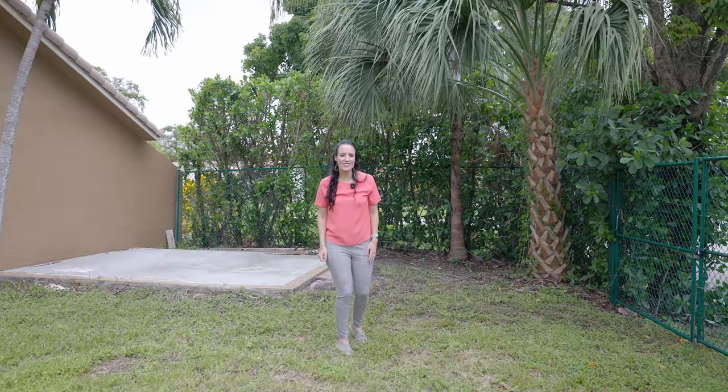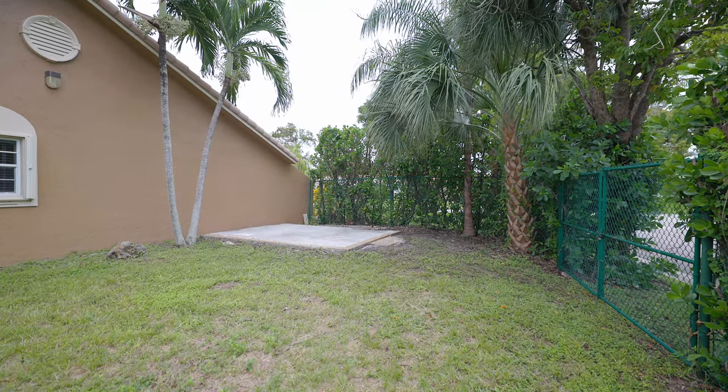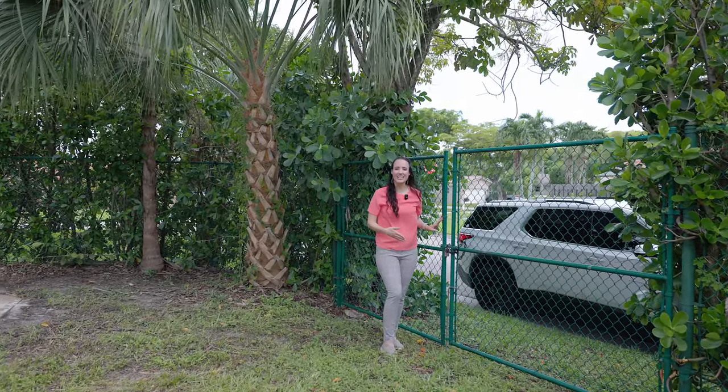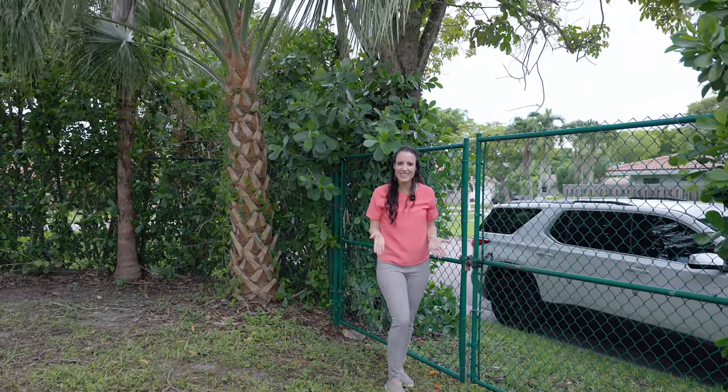Now about that cool feature? Here it is. The owners added a concrete slab for securely storing your boat, trailer, or RV right here in your own backyard. And with a side gate for easy access, moving things in and out of here is a breeze.